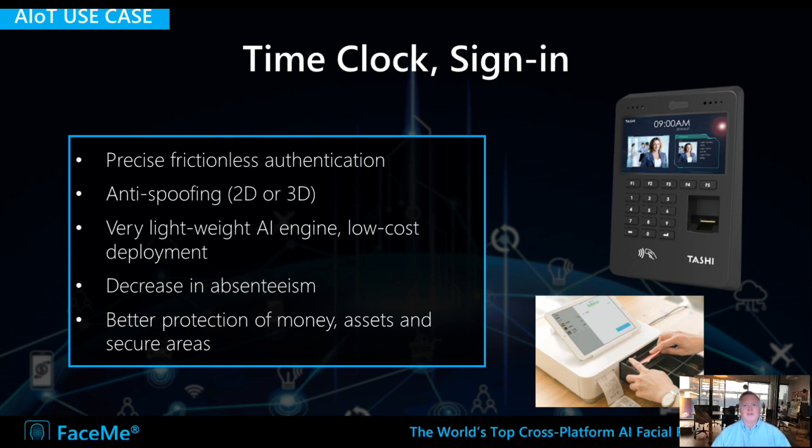FaceMe is also used for time clocks and signing in employees. It provides very precise, frictionless authentication, which is very hygienic. Think of environments like retail, restaurants, healthcare — the fact that you don't have to handle any access card or use your fingerprint is very beneficial. Here again, it can be run in very low-cost chipsets at the edge. It will decrease absenteeism since people cannot clock in for a friend, and it can also help better protect money and assets in secure areas.